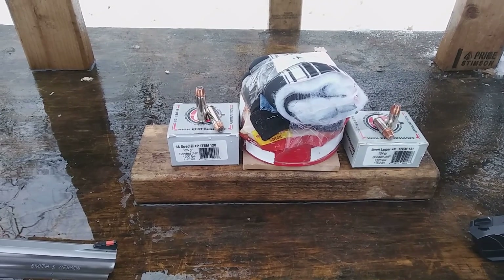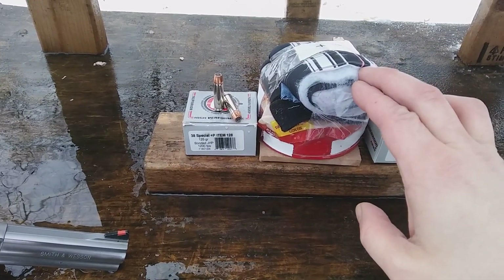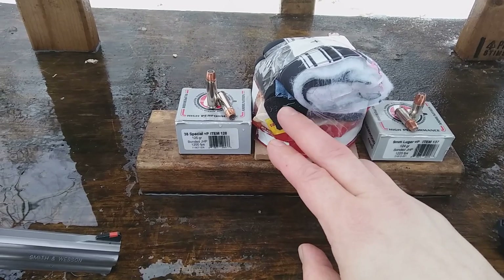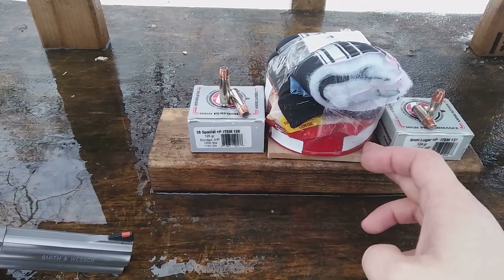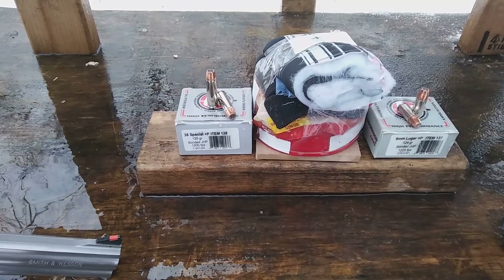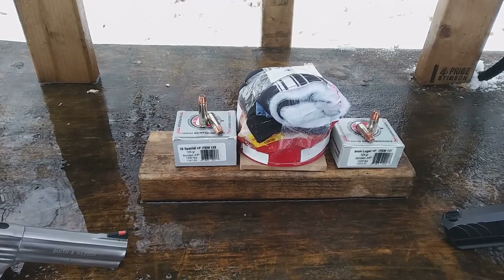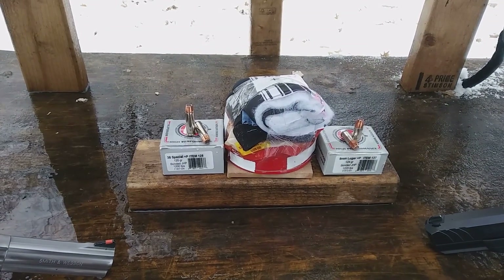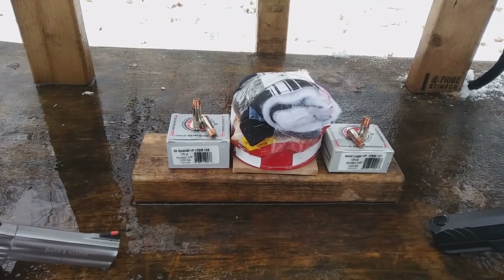Testing 9 millimeter and 38 special through heavy winter clothing. The setup consists of four layers of coat, followed by four layers of denim, four layers of fleece, gloves, one and three quarter inch bologna pack, followed by one quarter inch medium density fiberboard. I did a test a little while ago saying that the 38 special would not penetrate heavy winter clothing — that was a sarcastic video, because people were telling me that.